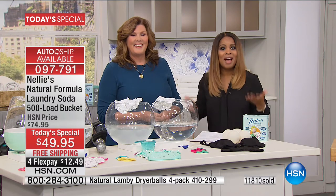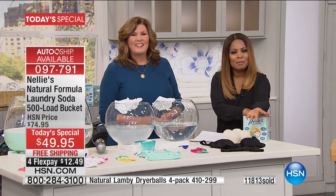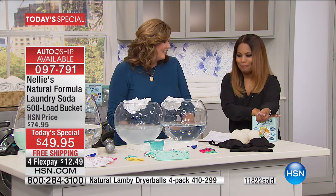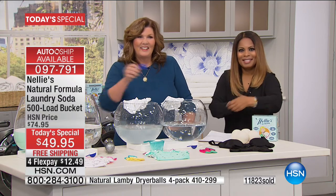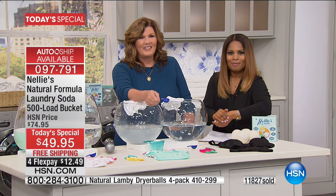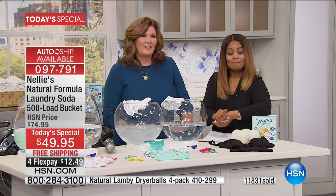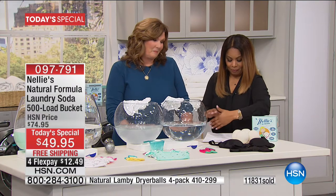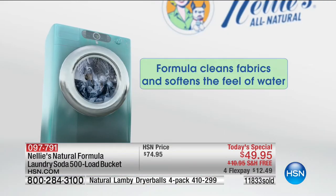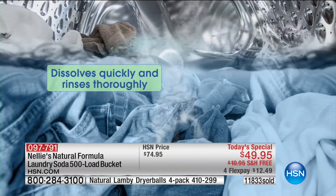We're going to North Carolina where Marlo is speaking with a caller named Marty. Marty first got Nellie's in a tin can and was skeptical of that little scoop. Her cat urinated on her clean laundry, so she rewashed it with her regular detergent — all foamed up and sudsy — but it still smelled like cat urine. She put it back in with just one scoop of Nellie's, and it came out fresh and clean, like the cat had never been there. She's never looked back.